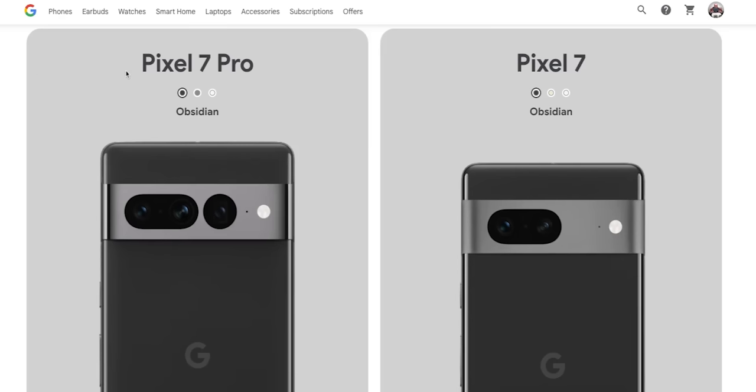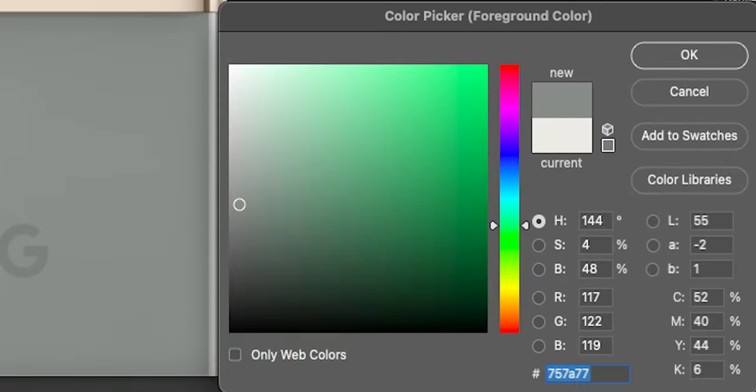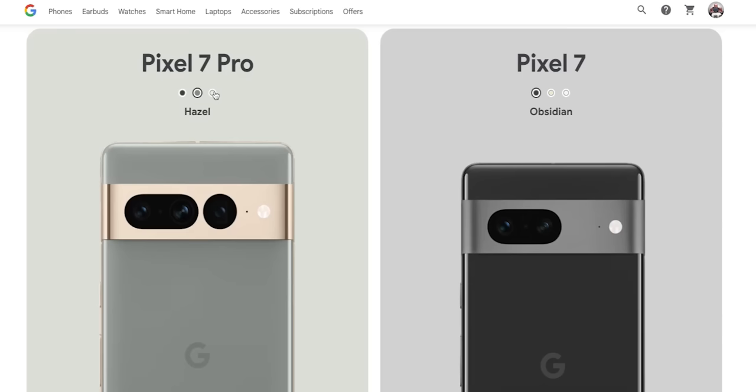What do we actually know? Well, we know the colors. The Pixel 7 Pro will come in obsidian, or black. Then you get hazel, which is sort of a bluish green color with a gold stripe for the camera. And then you've got snow.